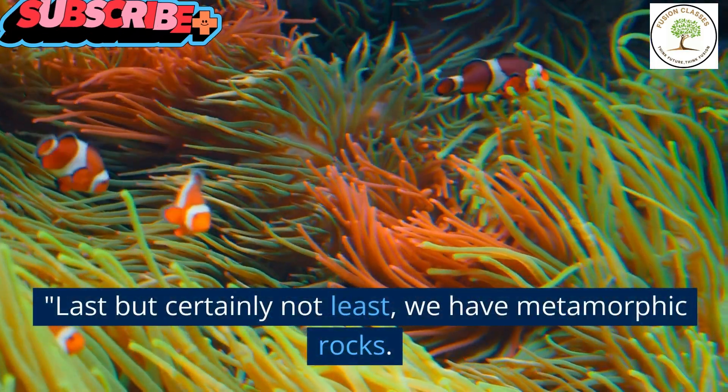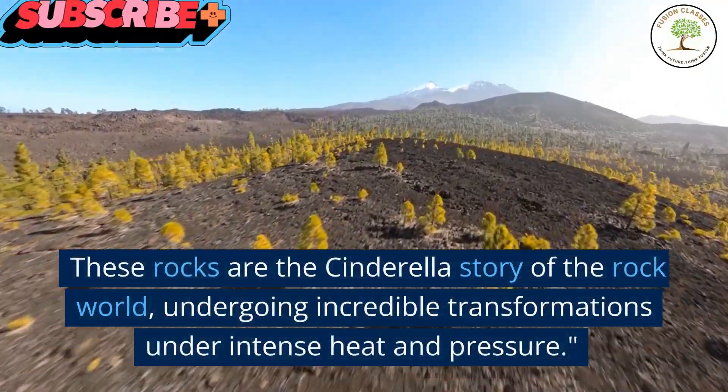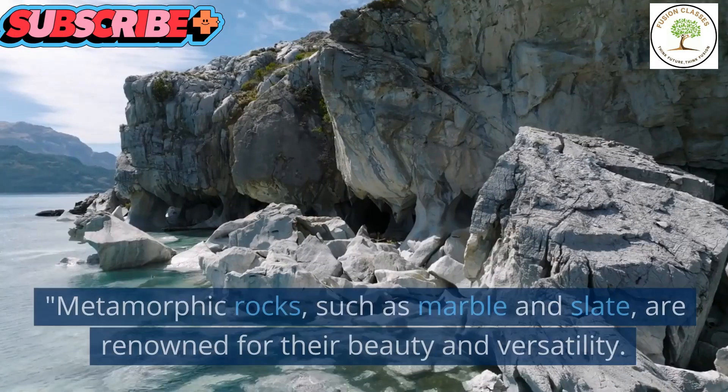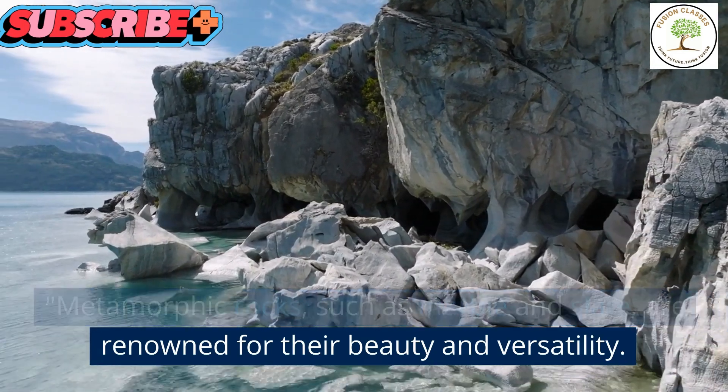Last but certainly not least, we have metamorphic rocks. These rocks are the Cinderella story of the rock world, undergoing incredible transformations under intense heat and pressure. Metamorphic rocks, such as marble and slate, are renowned for their beauty and versatility.